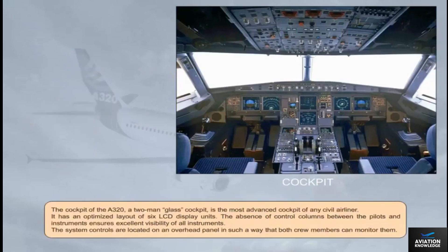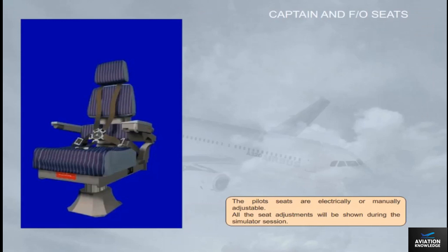The cockpit of the A320 is a two-man glass cockpit and the most advanced cockpit of any civil airliner. It features an optimized layout of six LCD display units. The absence of control columns between the pilots and instruments ensures excellent visibility. System controls are located on an overhead panel so both crew members can monitor them. The pilot seats are electrically or manually adjustable, and all seat adjustments will be shown during the simulator session.